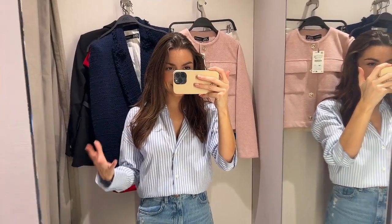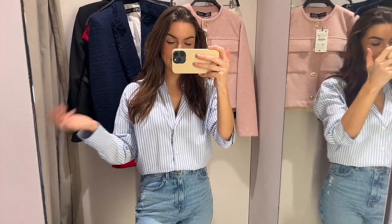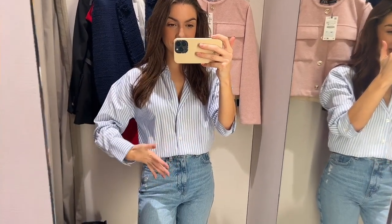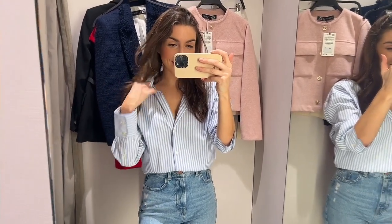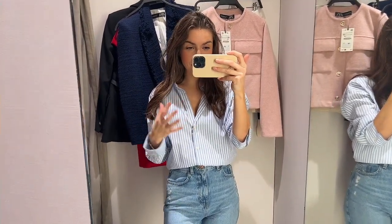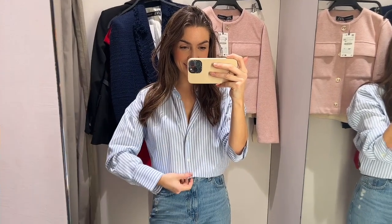It kind of gives you that 'I just stole this off my boyfriend' look. It does come up quite big, so it depends how you want it to fit, but I would stick to your usual size. I'm so excited to wear this for the next coming months because I've got so many different ideas - it looks so nice paired with jumpers, blazers, little skirts, and jeans. I'm definitely going to get this one.